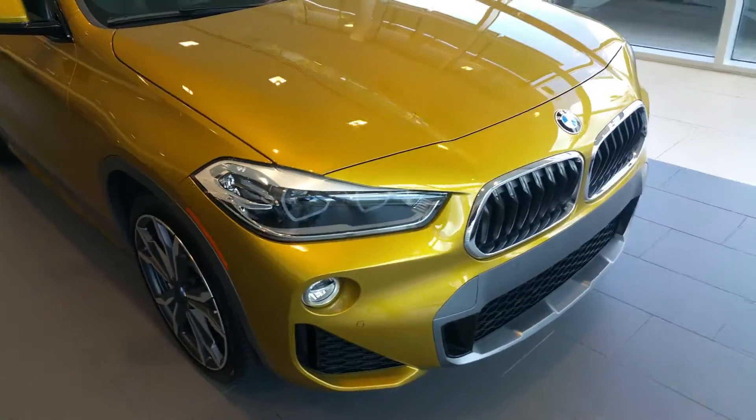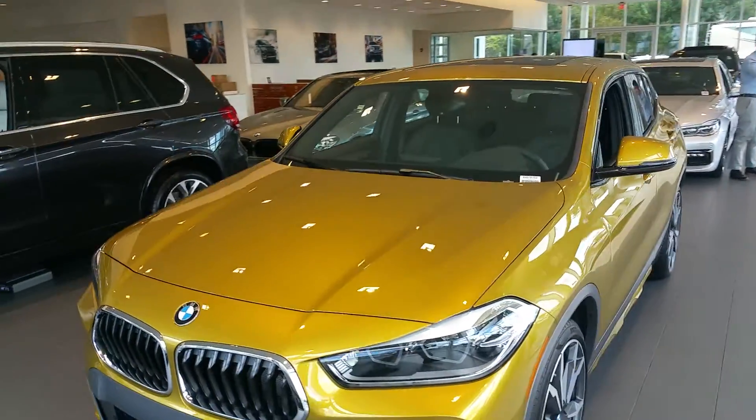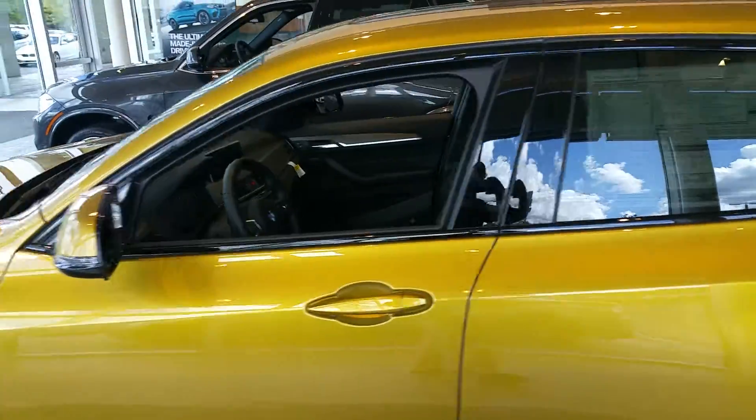Walking around here one more time and then over to the passenger side. Under the hood, you do have a two-liter four-cylinder turbo, which is quite responsive — it's a very fun car to drive. This one does have the panoramic sunroof in it right there as you can see.